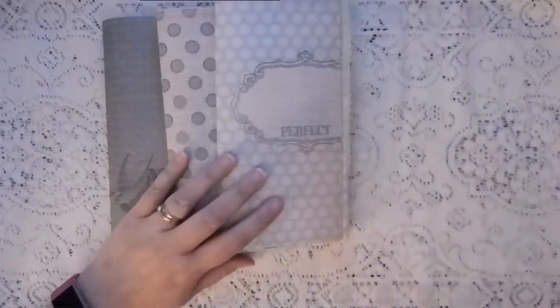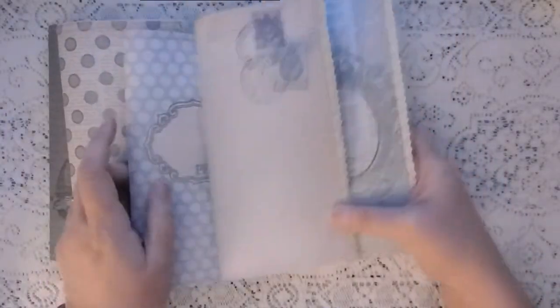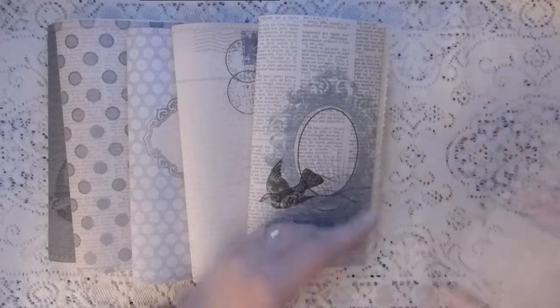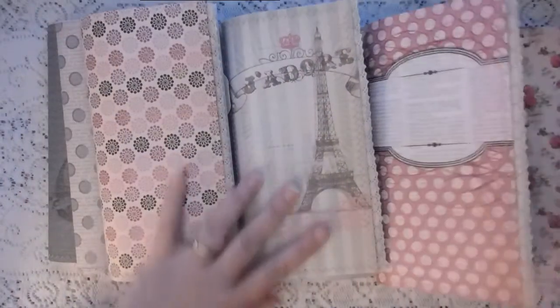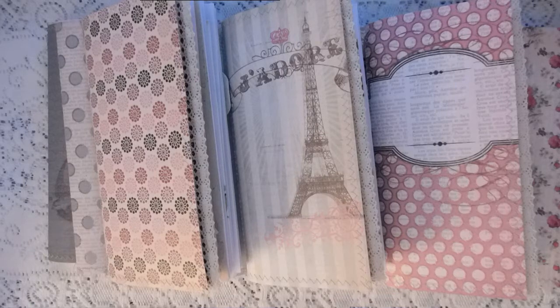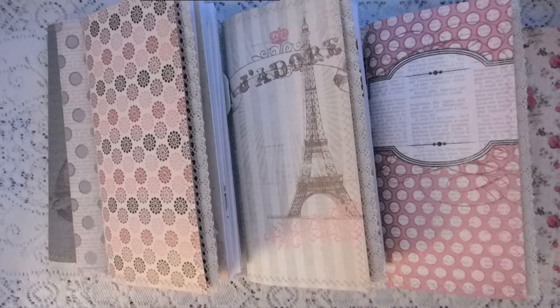So like this video, subscribe to my channel, and find me on Facebook. Tell me which journal you would like, should I choose your name. I will list the flip-through of the rose journal below, and we will do the drawing on November 1st. I checked my calendar — November 1st is exactly two weeks, so that's when we will do our drawing.